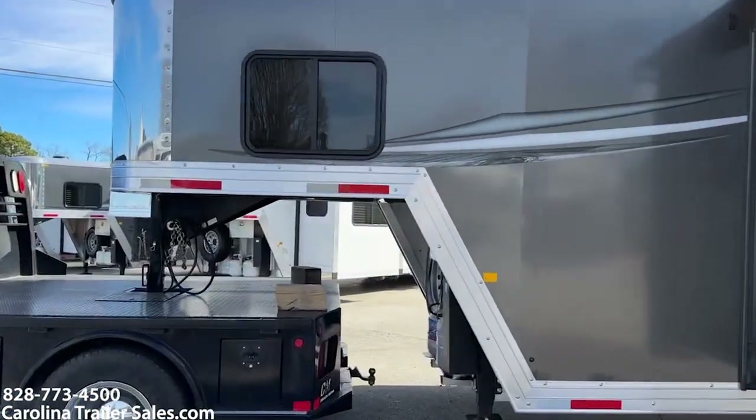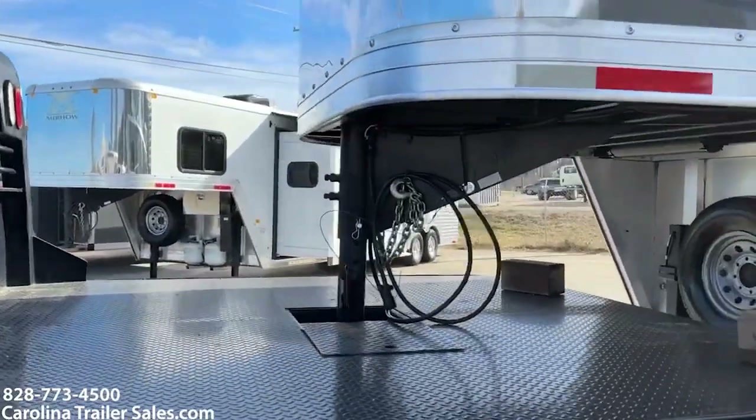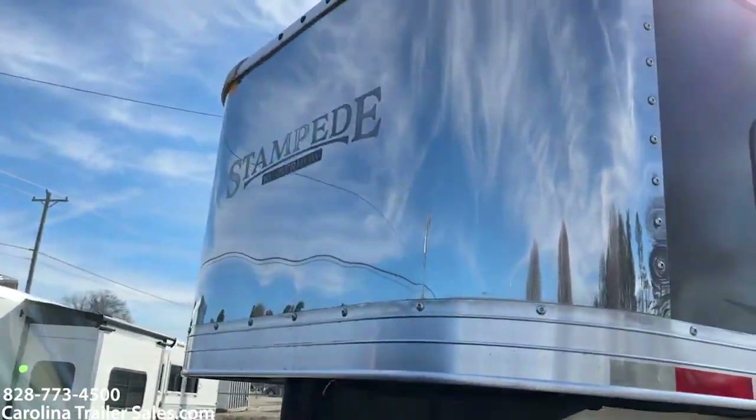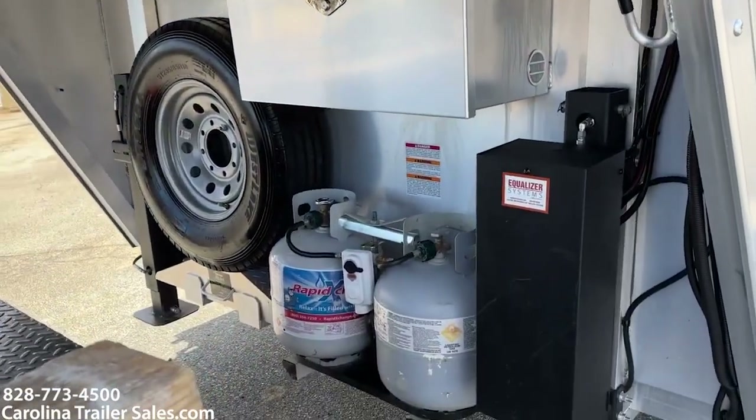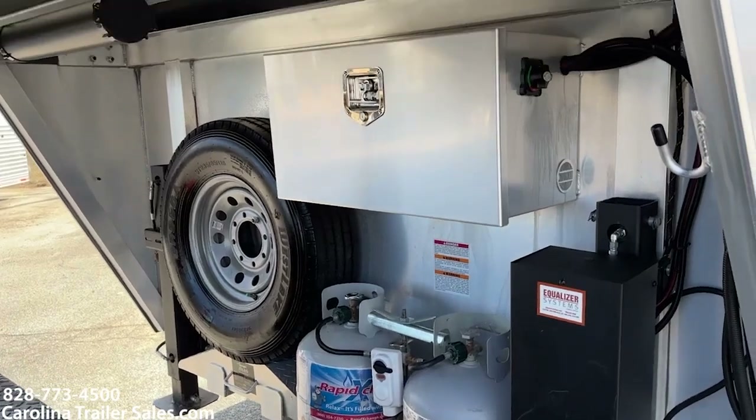It's in excellent shape — it was sold here. Stainless nose. It's got a lockable battery box, two propane tanks, and dual hydraulic jacks.